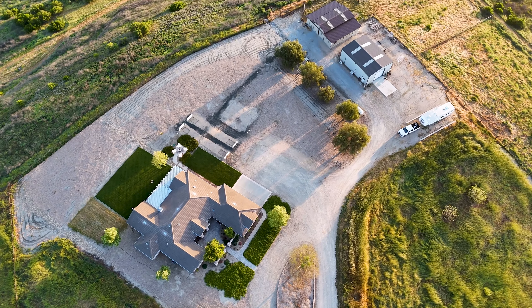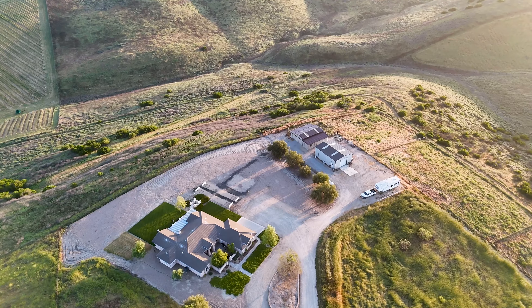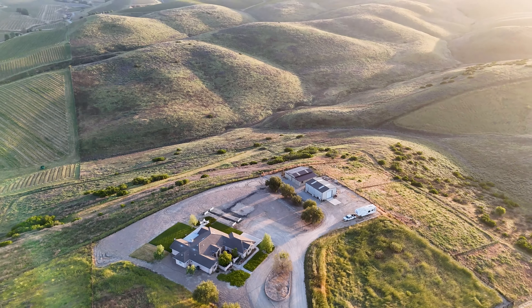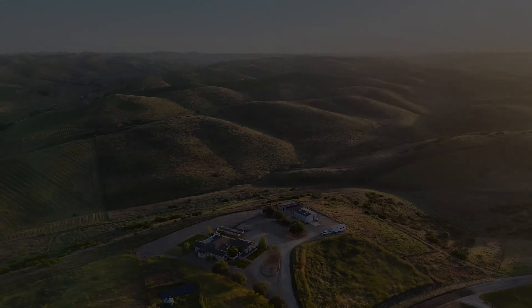Can you believe these stunning panoramic views out here at 6060 Buckhorn Ridge? These would never get old. I could sit out here all day soaking up the sun, taking in the views from sunrise to sunset. They really are spectacular. And inside you'll find a meticulously designed three-bedroom, two-and-a-half-bath spacious home, and you're surrounded by wineries, vineyards, and upscale homes.